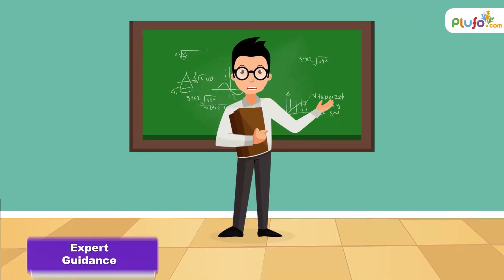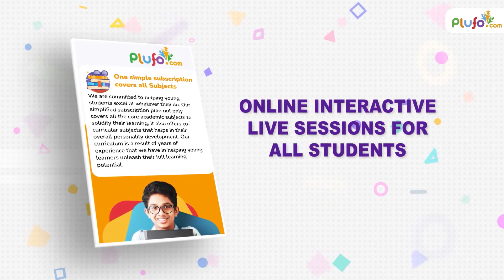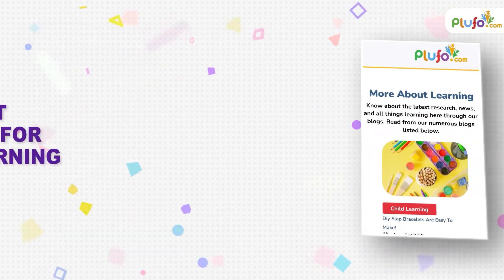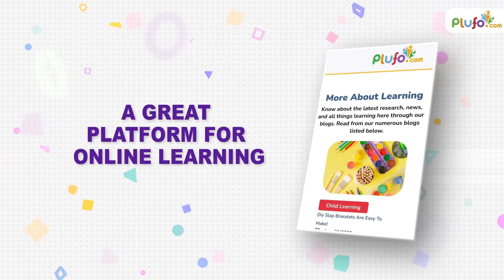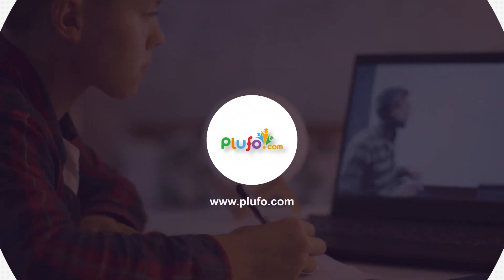Are you looking for expert guidance, friendly mentors, and fun learning? Don't worry, we've got you covered. Lufo offers online interactive live sessions for all students and is a great platform for online learning. Visit our official website at www.plufo.com and try a demo class for free.